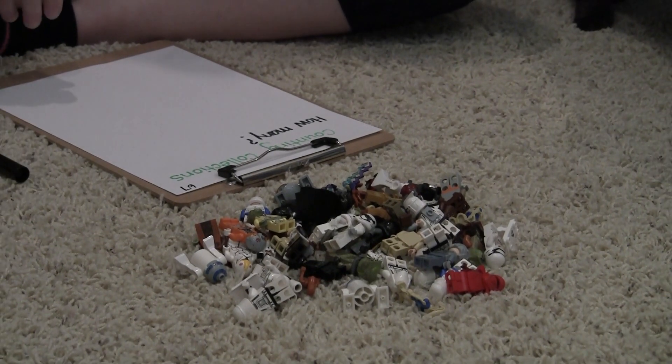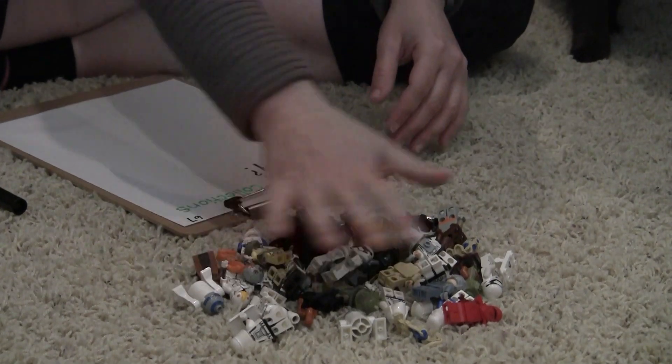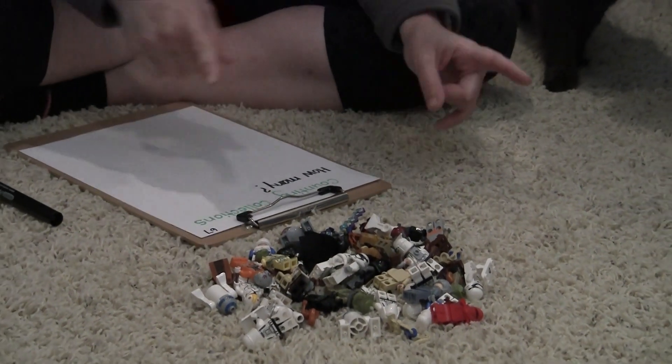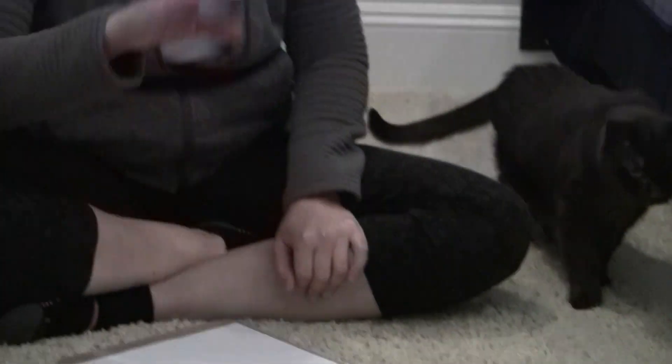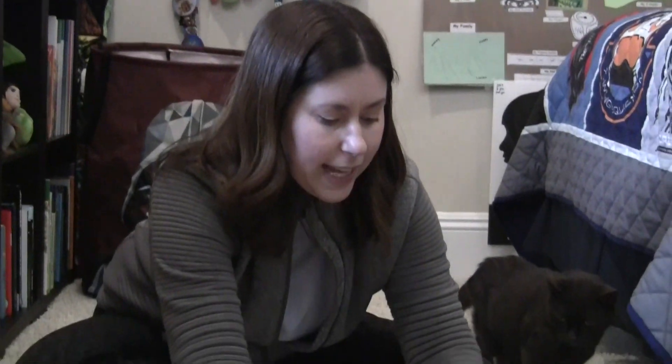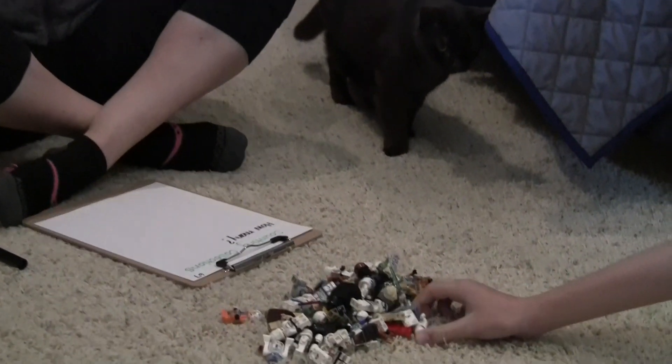When I count a collection, the last number I say is my total. I also know that to count efficiently I can group by tens. So I'm going to start by making groups of ten, and I'm going to have Landon start with his first group of ten. We're going to work together — maybe you'll do this as a partner activity too.